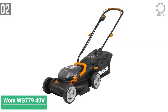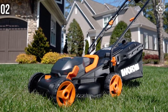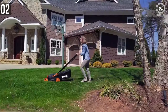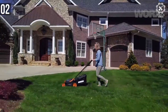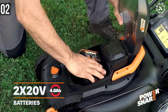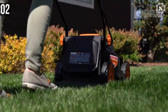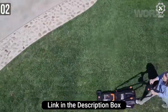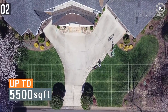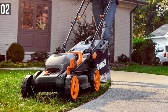Number 2: WORX WG779 40V PowerShare Lawnmower. The WORX WG779 Cordless Battery Lawnmower is becoming a very popular choice in the US. The WG779 uses two 2.0 AH batteries simultaneously, because WORX wanted to standardize batteries across the range of cordless yard tools. This mower is packed with features found in higher-end cordless mowers and has the ability to cut a lawn of up to 5,500 square feet on a single charge — roughly the size of a tennis court and a half.